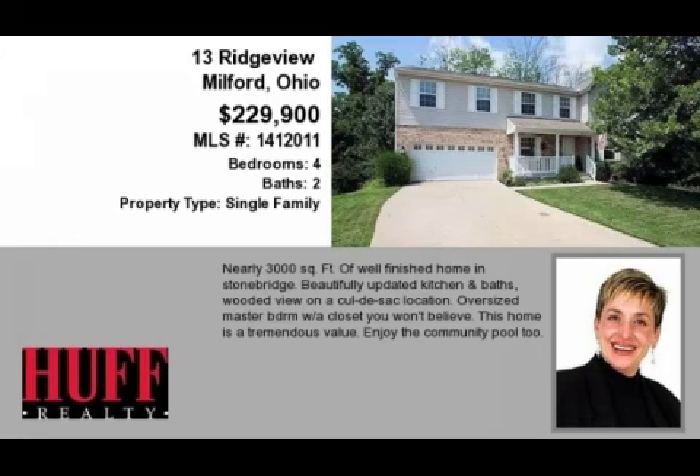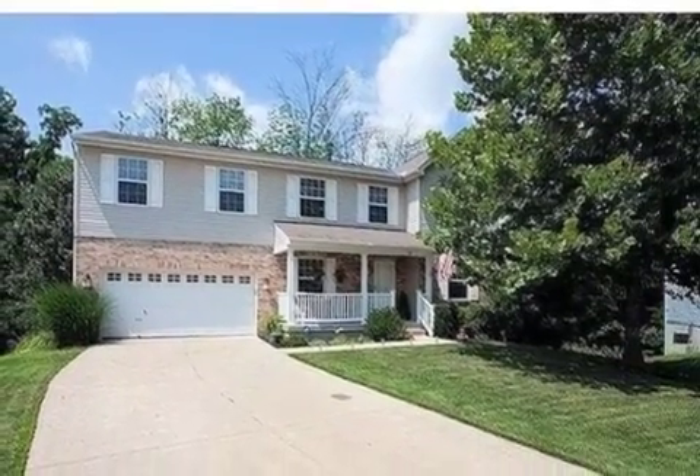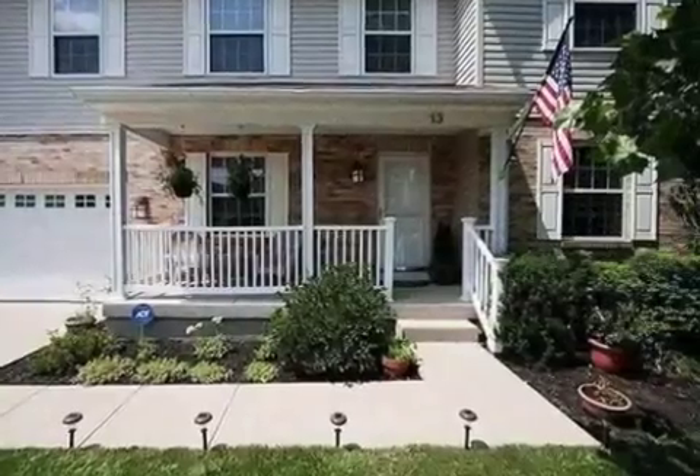This property is a four-bedroom, two full baths, and one half-bath home. This property is listed for $229,900.